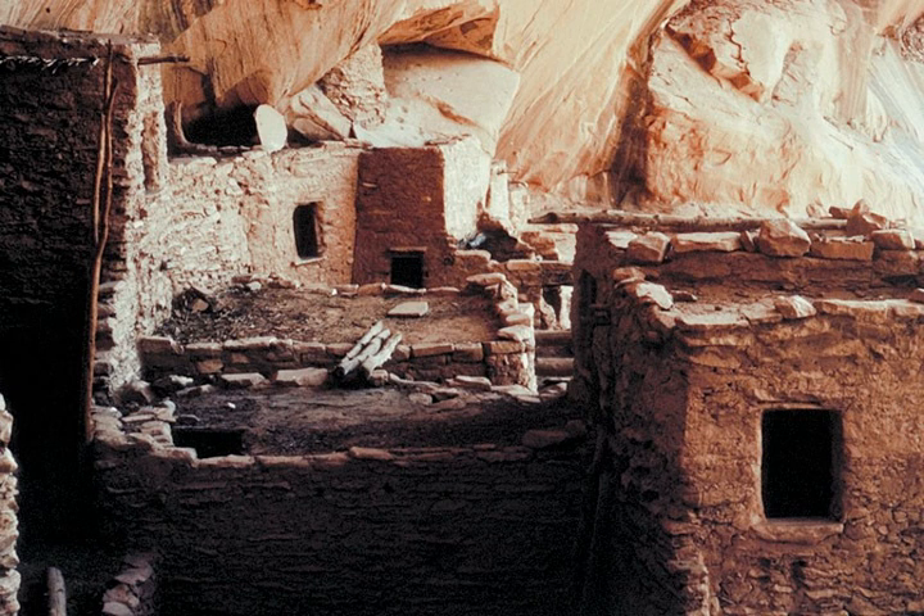Betatakine was built in an enormous alcove measuring 452 feet high and 370 feet across, between 1267 and 1286. The first excavations occurred in 1917 under Neil Judd, and continued into the 1950s and 1960s under archaeologists like Geoffrey Dean. During its two-decade heyday, Dean estimated a maximum population of about 125 people.